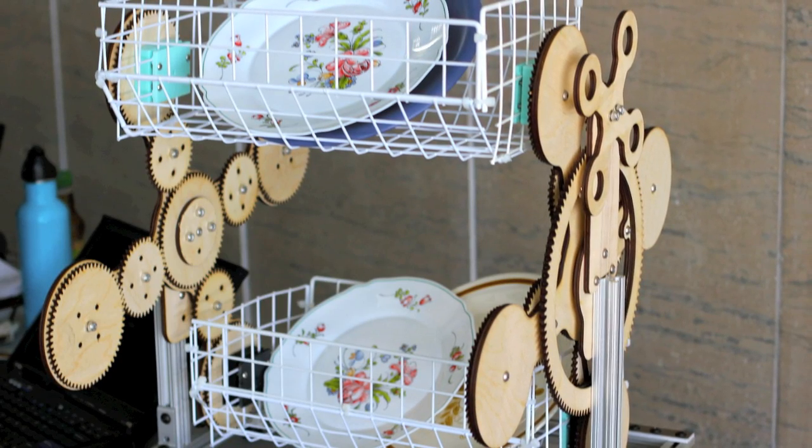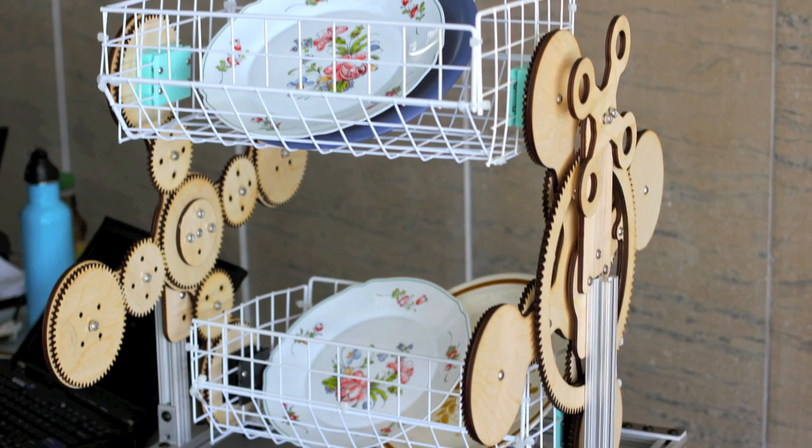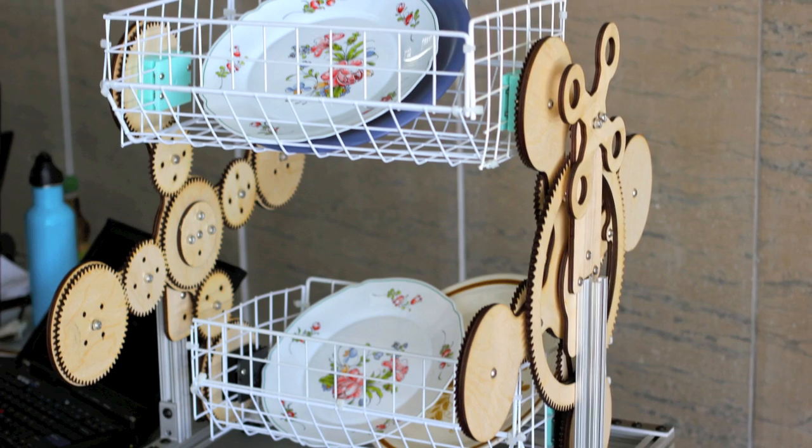What we have here is a rotating dishwasher rack. We designed it because one day one of our co-founders' mothers accidentally sprained her back while she was reaching into the dishwasher to grab one of the lower dishes.